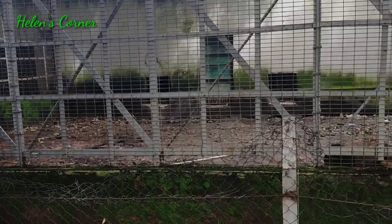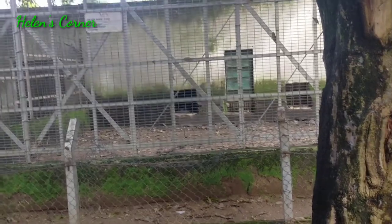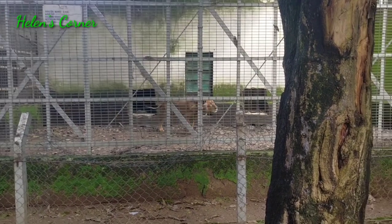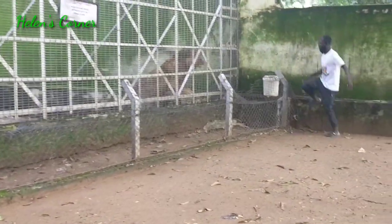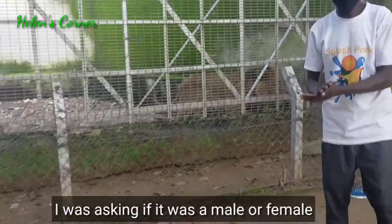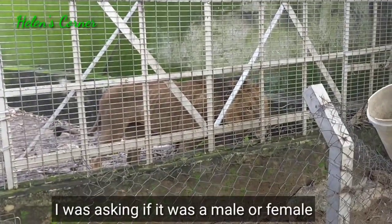We saw the ostrich moving around. Then we went to the den of the lion and the lion was inside. I didn't even know the lion could sense from inside — maybe he could smell us. Somebody said we should bring down his food, and immediately we brought it, see how fast he came out. Within seconds he had reached there and jumped up.